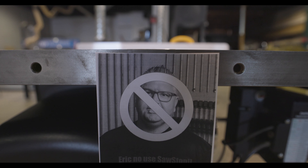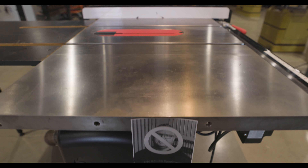Has anyone in your shop activated the SawStop table saw? Let's just say Eric's not allowed to use the table saw anymore.